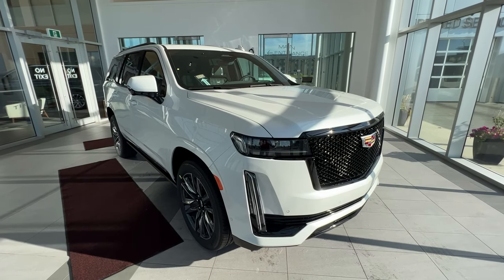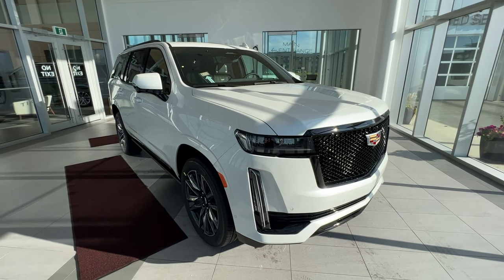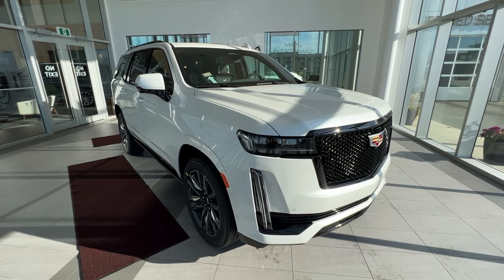Welcome to Wolf Cadillac. Today we'll be taking a look at a 2023 Escalade Sport Platinum. This vehicle is featured in crystal white tricot with a jet black interior.